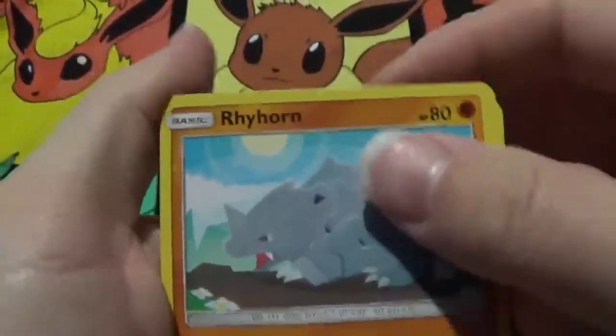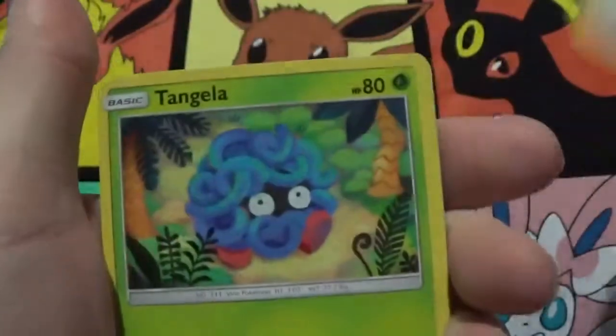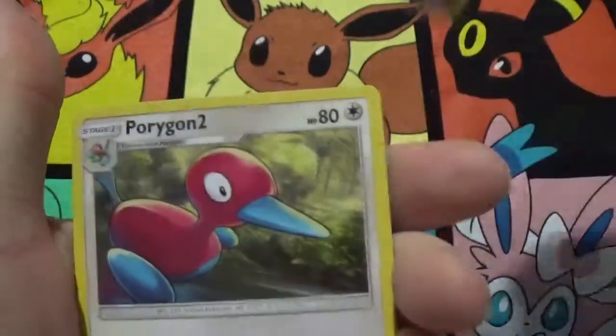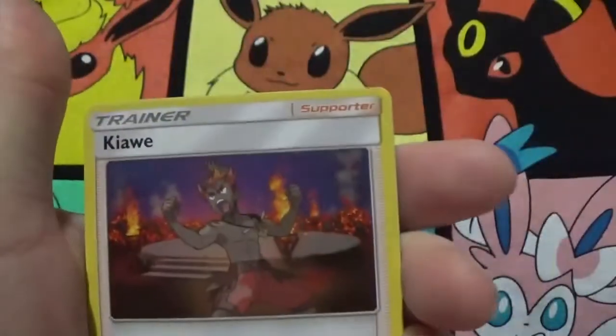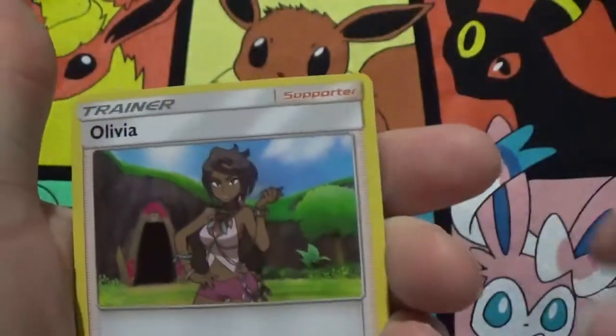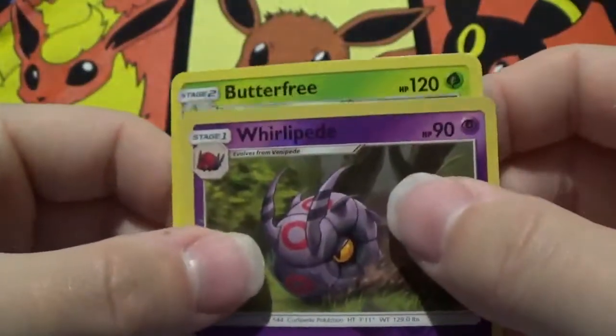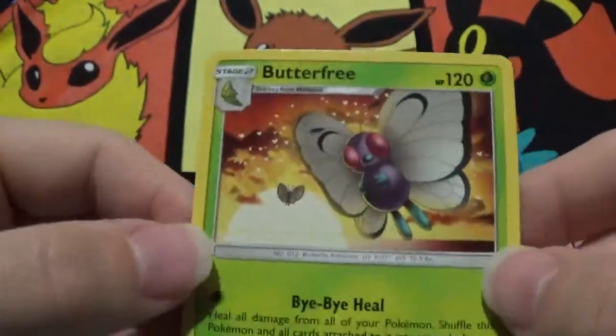Got a Rhyhorn, Sandygast, Hoothoot, Tangela, Juptiter, Fairy Energy, Porygon 2, Kiawe, Olivia, a reverse holo Whirlipede which is an uncommon, and a Butterfree rare.